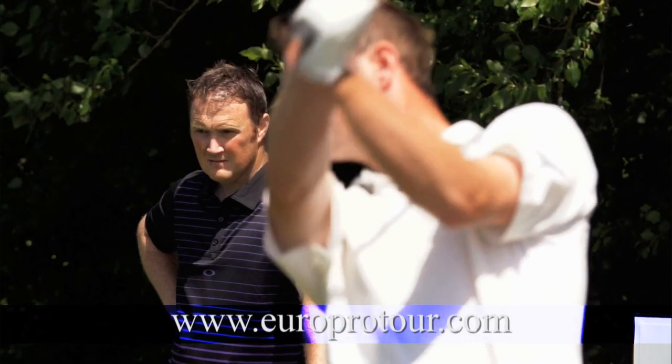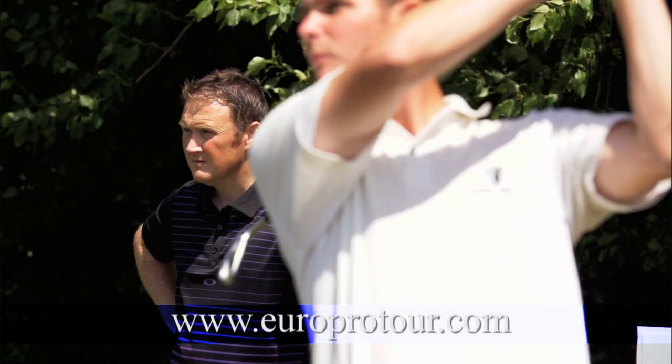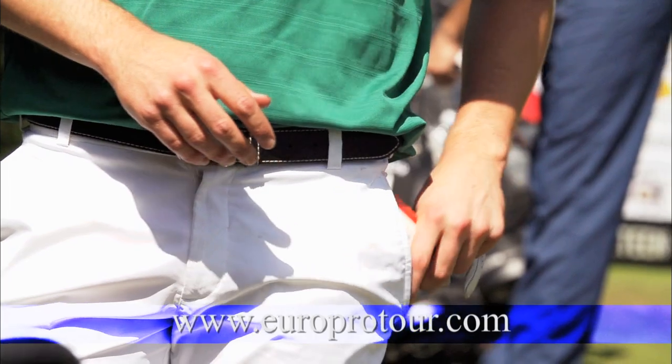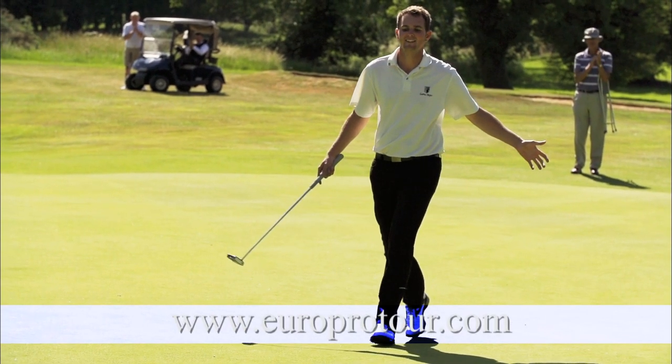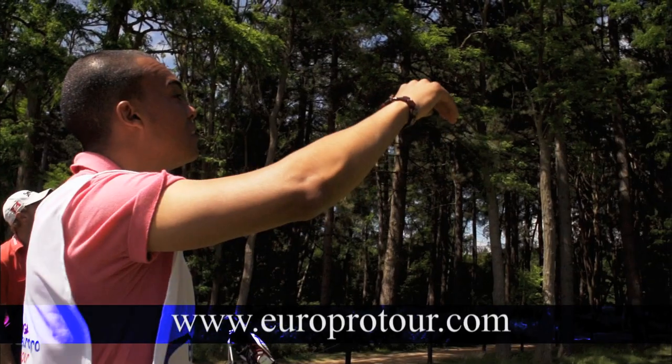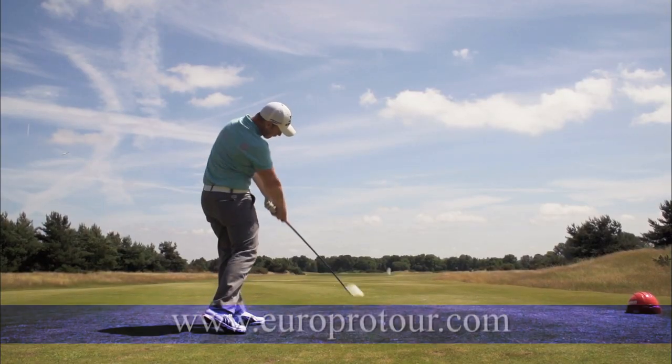To enter this year's tour, go to www.europrotour.com. Players need to have an official handicap of two or below, or be a professional golfer to enter. Join us after the break for more of what's to come on the PGA Euro Pro Tour in 2014.